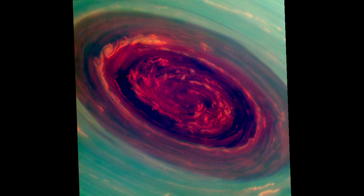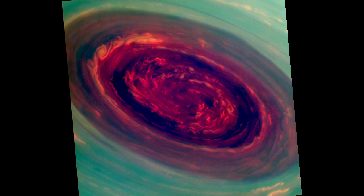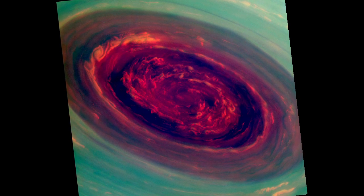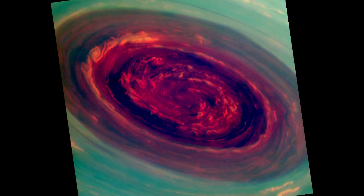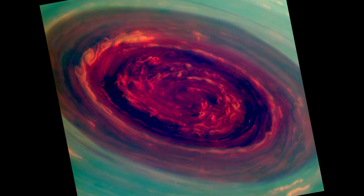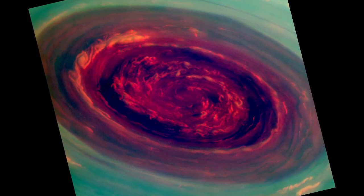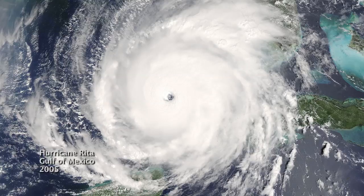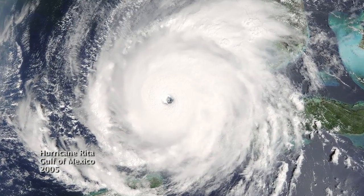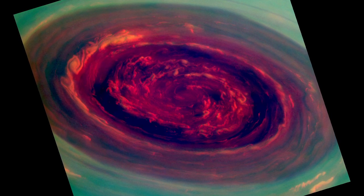We can use special filters to measure the heights of the clouds — red are low clouds and green are high clouds. We call it a Saturn hurricane because it has the eye and it has the high winds, but it's different from an Earth hurricane because it's locked to the North Pole, and unlike a terrestrial hurricane there's no ocean underneath, and that's one of the puzzles we're trying to figure out.